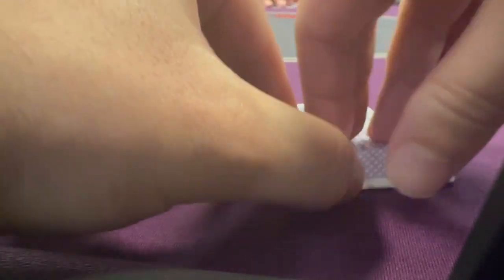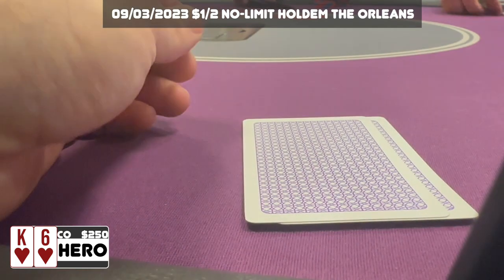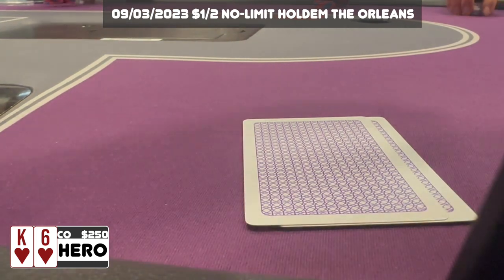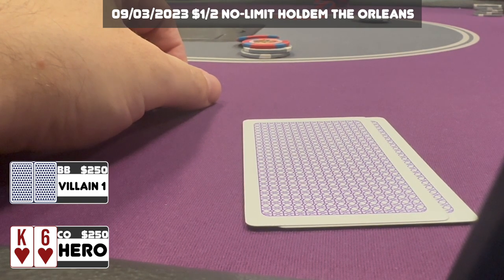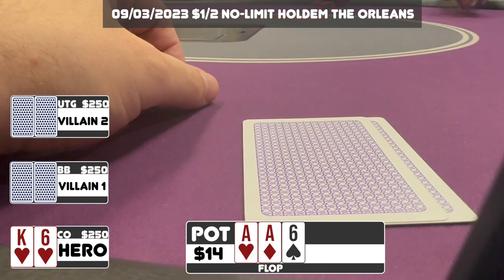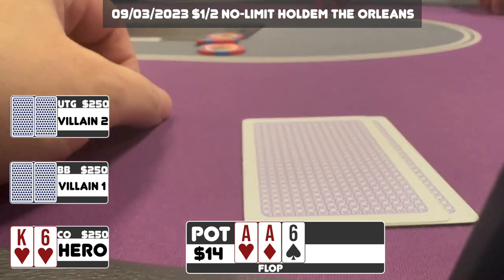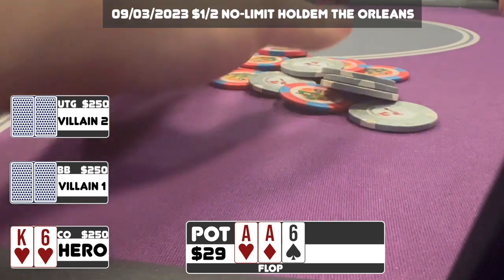In this next one we might be playing a little too loose — I've got King-Six of hearts in the cutoff, so I have position on most players. When it folds to me I widen my range and make it $12 to go. We get called by the big blind and an under-the-gun limper and go three ways. The flop comes down Ace-Ace-Six — a great board to bluff on. Both players check to me, I throw out a $15 continuation bet, both fold, and we take down a small pot.